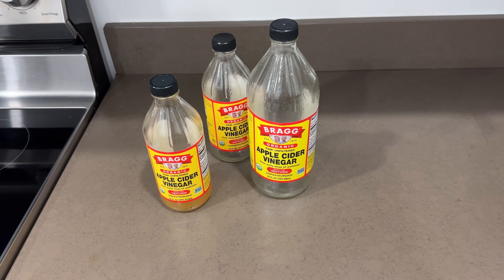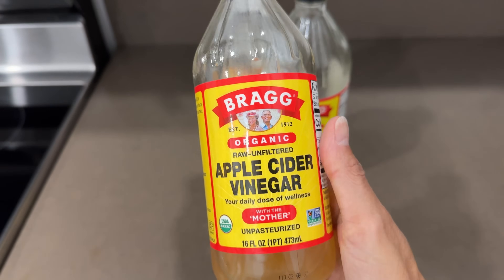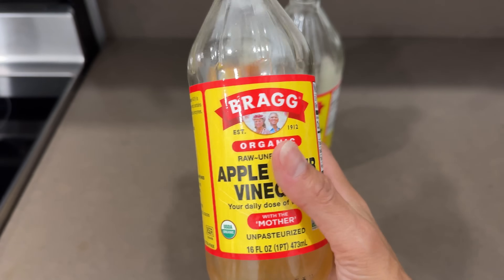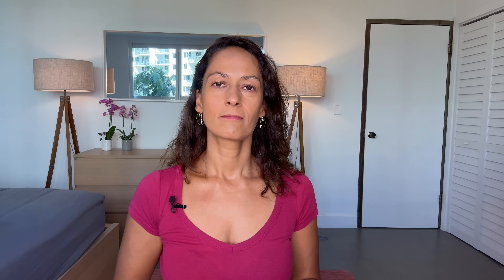I obviously cannot do a controlled clinical study but I can experiment and that's what I did. I chose this apple cider vinegar because it's raw, unfiltered, and it has the mother preserved. The mother is a colony of beneficial bacteria vital to the fermentation process. Many attribute the benefits of apple cider vinegar to the mother, and there might be some truth to this as the mother counts as a probiotic.